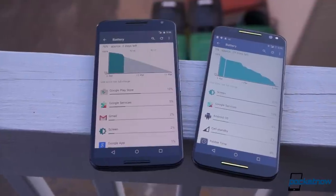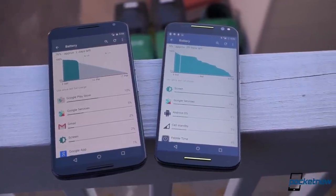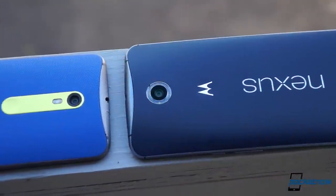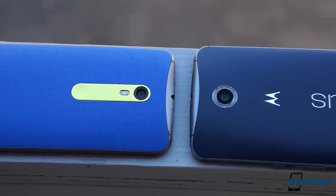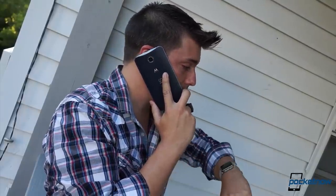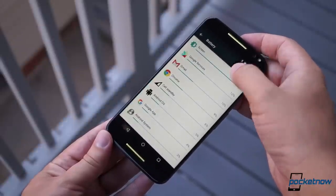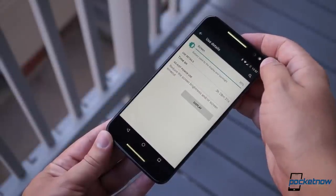You'll want to check our full review for specific Moto X battery life figures, as we've used these phones on separate networks for our test period and one of them is almost a year old while the other is fresh out of the box. On the whole though, the Nexus 6 does better, usually delivering between four and five hours of screen-on time with moderate use. The Moto X, in my testing, has yet to hit the four hour mark in screen-on time.